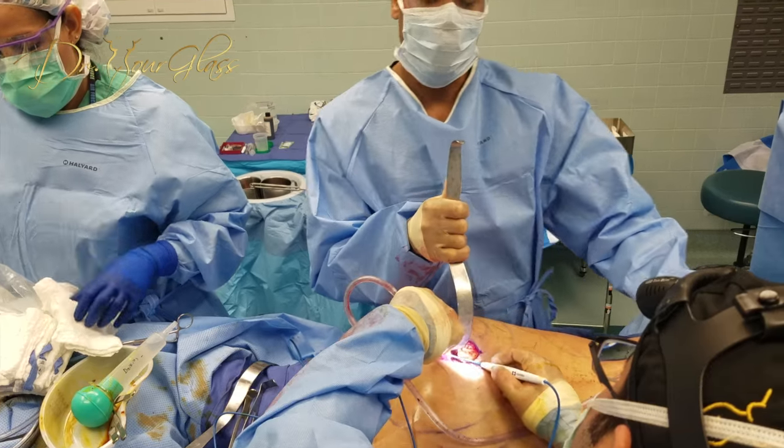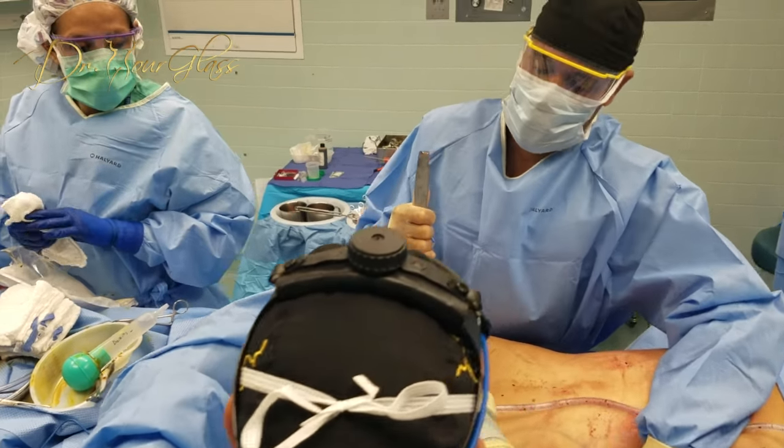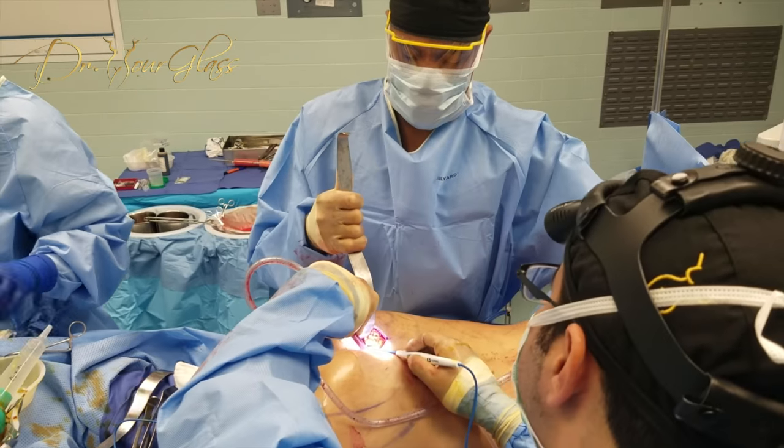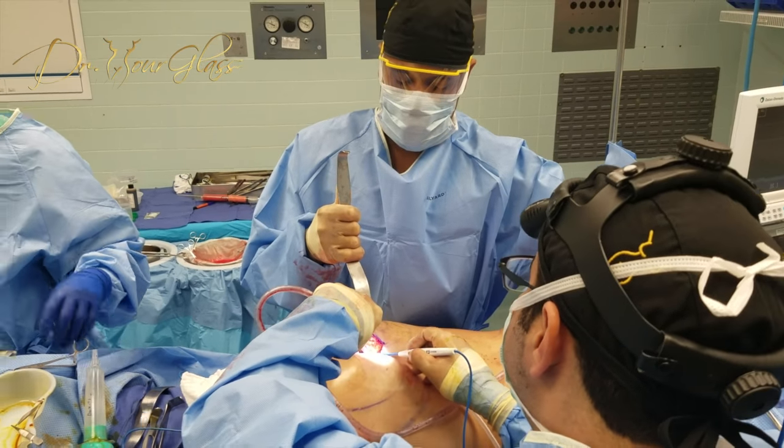Seromas are a fluid collection that can occur in any cosmetic surgery, including tummy tuck. They mostly occur around the implant itself. During surgery, whenever a pocket is created or tissue is dissected, the body reacts by filling the cavity with fluid. This fluid is called a seroma. This occurs in buttock implant procedures as well, as a pocket is created in order to place the implants.